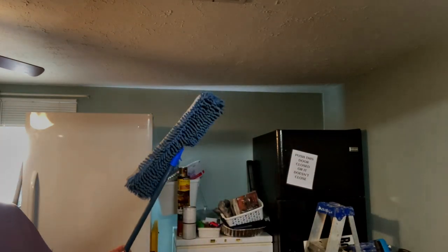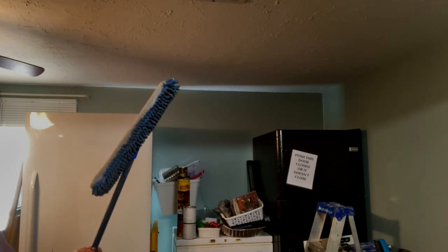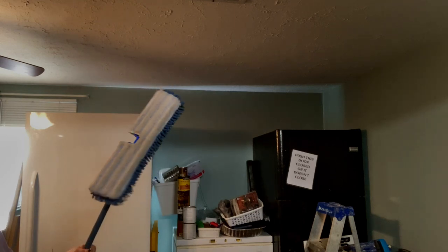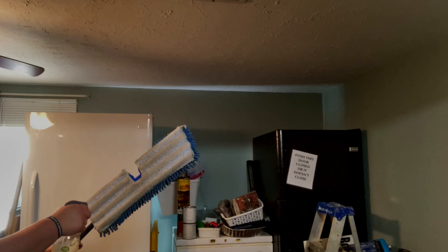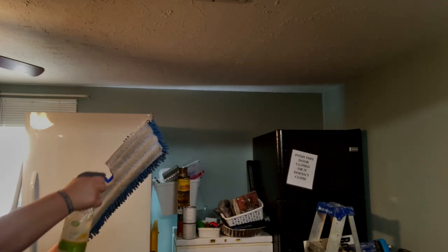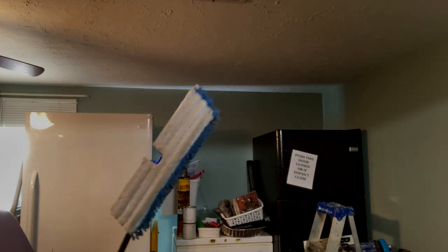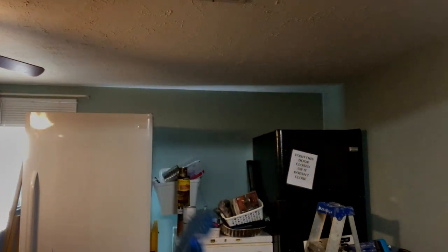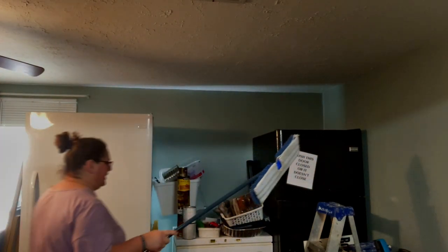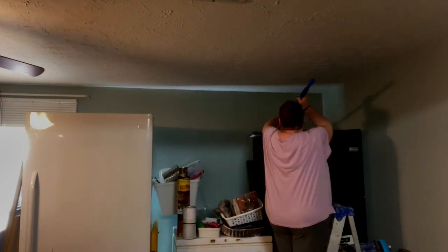I'm gonna use the blue side to dust the tops of these, and then the white side — the mopping side — I'll spray some cleaner on it and hopefully that does the trick. Honestly, the tops of these haven't been cleaned probably since we moved into this house, two and a half years ago, but I have to improvise.